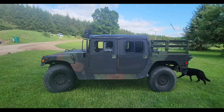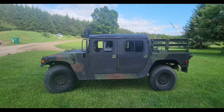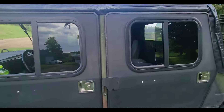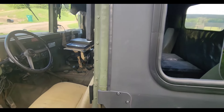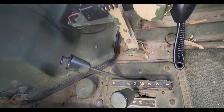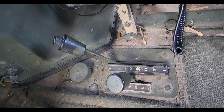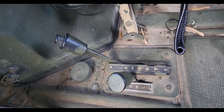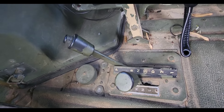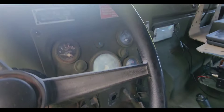With a three speed you're lucky to do 50 to 55 miles an hour downhill, but with the four speed you can honestly do about 70 miles an hour no problem. One way to identify which transmission it has is to look at the gear selector — if you see 'park,' that means it is a four speed. The three speeds do not have park.